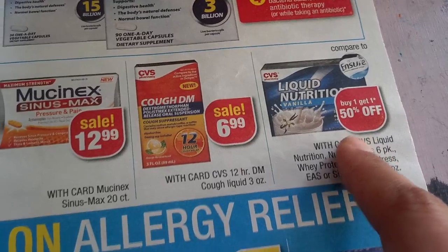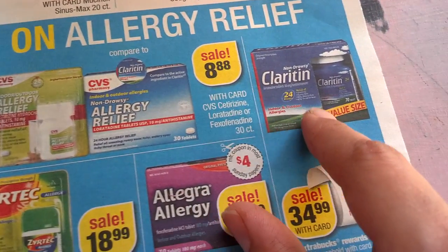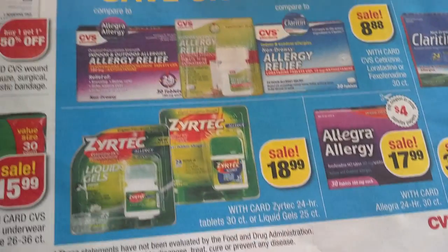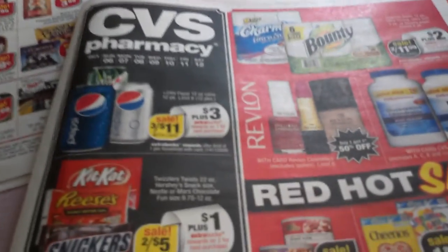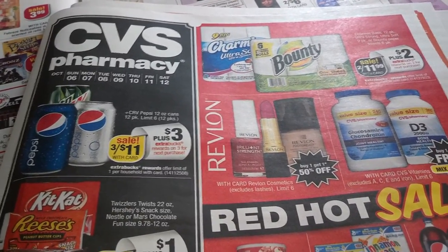Vitamins: Nature Made and Sundown are buy one get one free. Osteo Bi-Flex, Muscle Milk, and Nitro Bounty are also buy one get one free with no limits. Tylenol and CVS brand pain relief: buy one get 50% off. CVS all-day pain relief: buy one get 50% off. Mucinex DM is $6.99. Liquid nutrition is buy one get 50% off. Allergy relief: CVS brand is $0.88, Claritin is $34.99, Allegra is $17.99 with a coupon expected, and Zyrtec is $18.99 — all limit 1 per household. Thanks for watching — thumbs up if you liked it, and I've put all coupon links below. Have a wonderful day, bye bye!